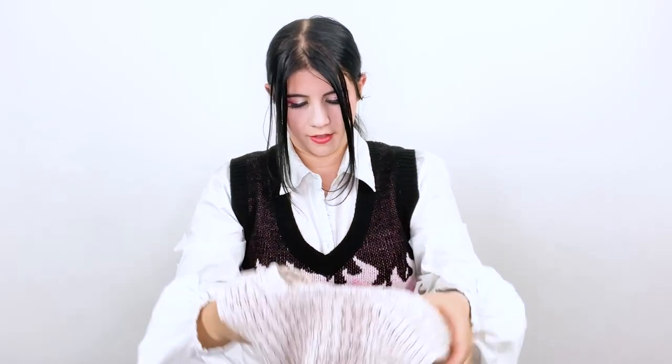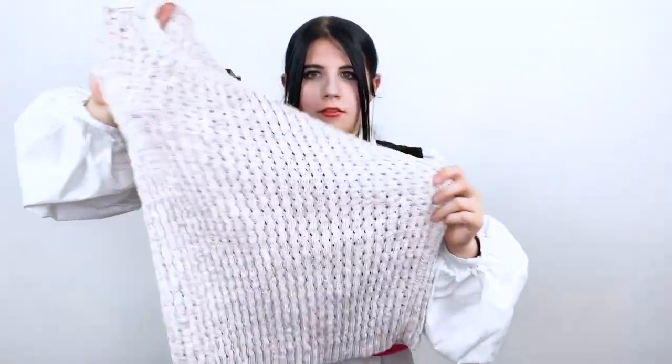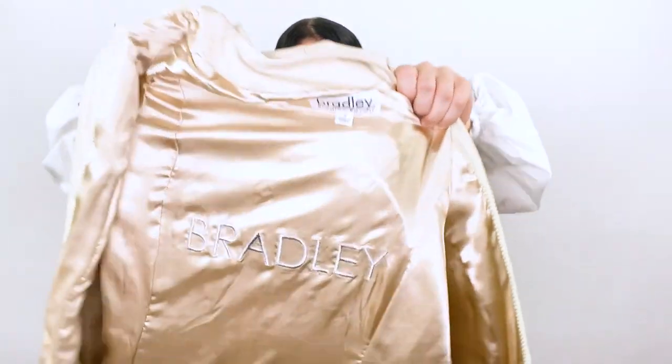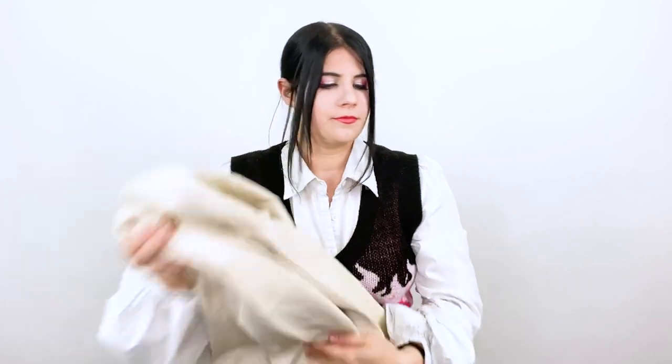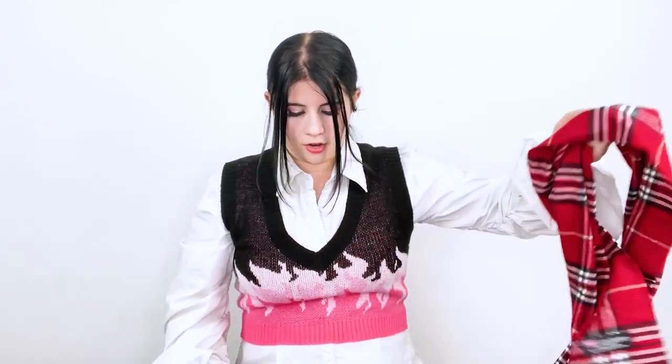Next I found this Theory brand sweater vest — it's a stretchy knit, size large, but it's real stretchy. Then this is Bradley Bayou — I've never really heard of that — but it's a snakeskin pattern, cream colored, mid-length, and it's actually genuine leather. It's a size small. And then the last items I have are these two scarves. They aren't really branded but they say made in Scotland on them. They also say they are 100% cashmere and they're these cute little plaid prints.